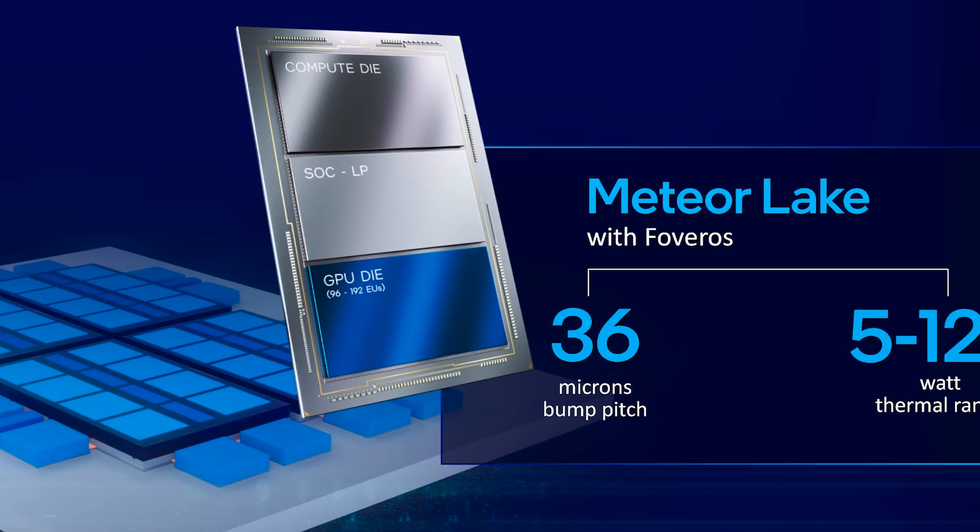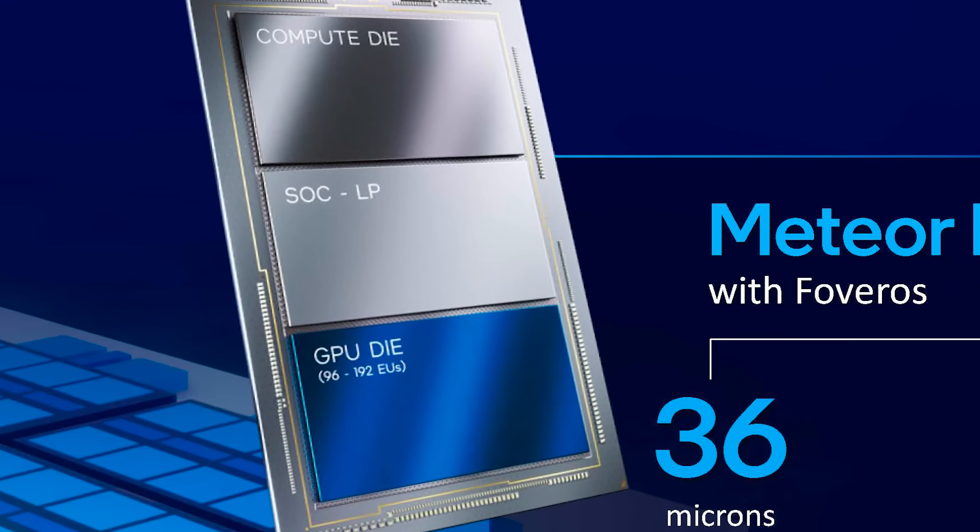Next up for today, Intel's brand new Meteor Lake CPUs are actually worse than Raptor Lake.